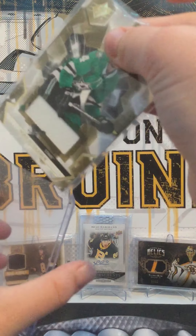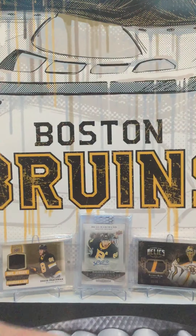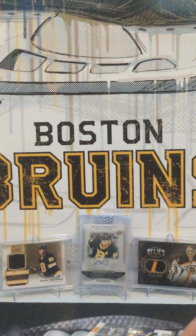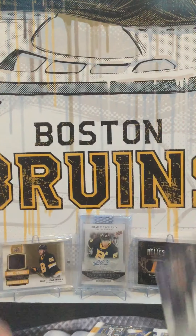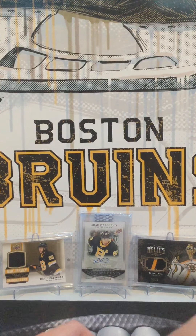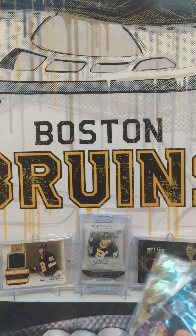I wonder what all these will fit in — they should fit in these top loaders that I got here. I just dropped a top loader, don't worry, wasn't a card. That might be too big. I'm just testing the jerseys. Yeah, this will definitely fit in it. Tight fit? Yeah, I'm not gonna squeeze it in. I'll get some more top loaders for these ones. The only one that fit my top loader is this one.